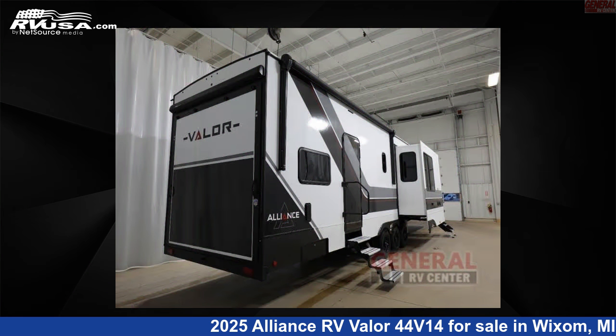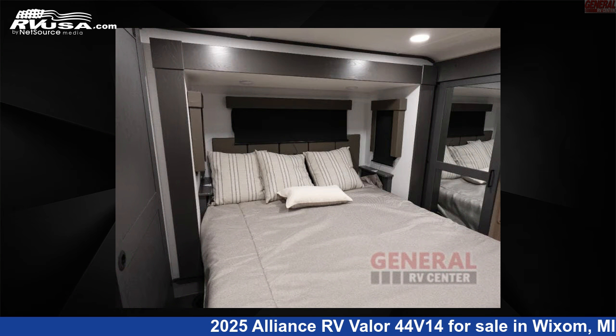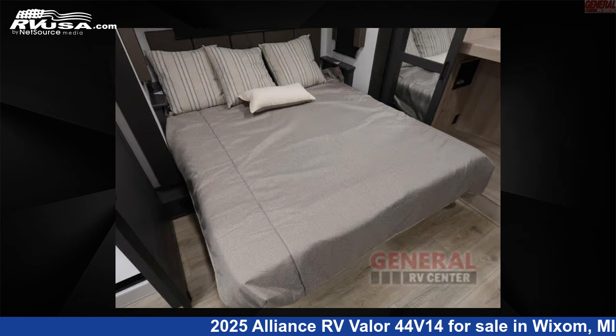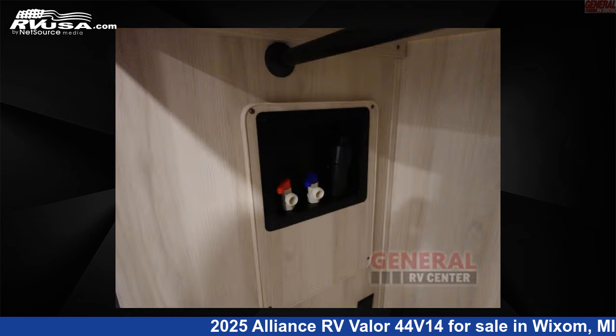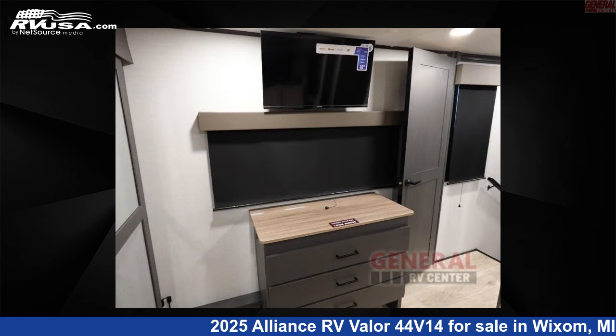This new Alliance RV is 45 feet 0 inches in length and features sleeps 9, slide out, and 98 gallons fresh water capacity. The floor plan layout of this toy hauler features bath and a half, front bedroom, loft, and two entry and exit doors.